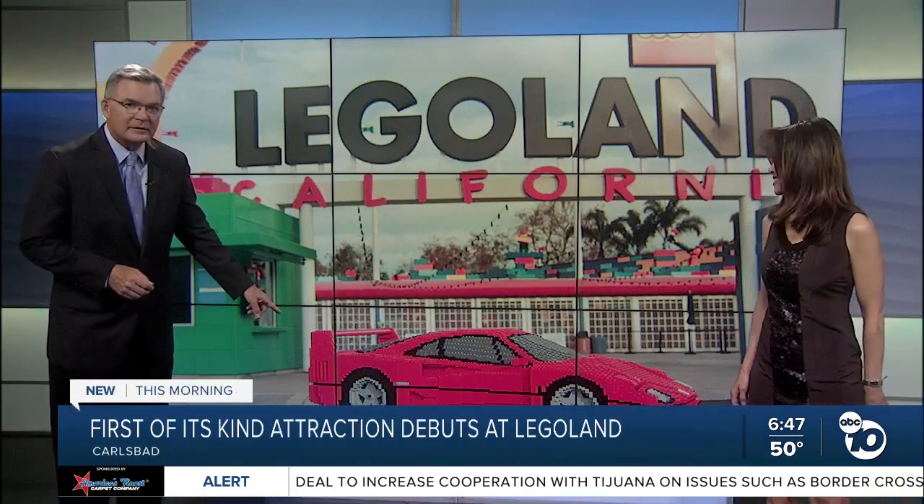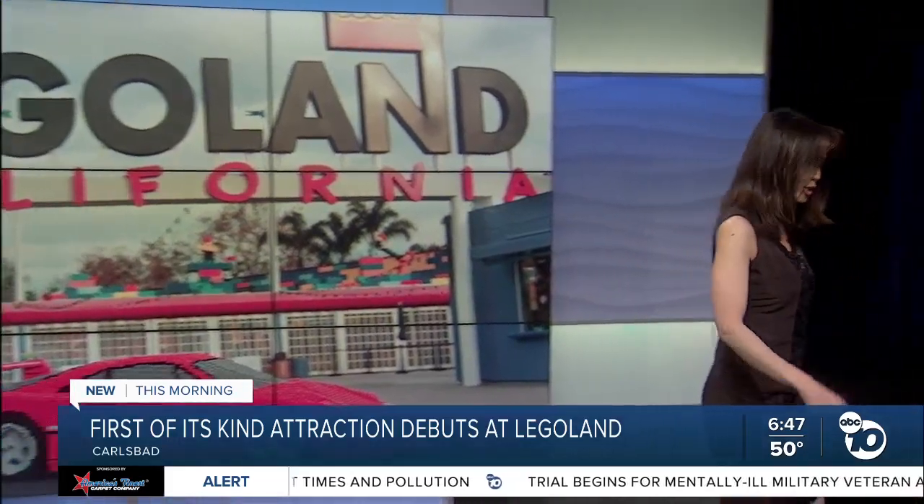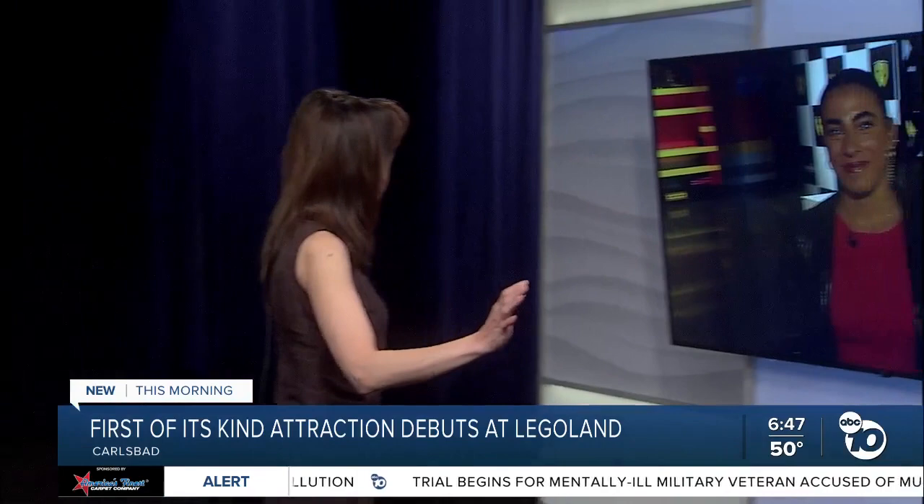This Lego Ferrari you see right here is part of a new experience at Legoland that your family will be able to enjoy this summer. You get to build and race your own Lego Ferrari as well. Let's get to ABC 10 News reporter Sophia Hernandez, who has been checking out this new attraction all morning.